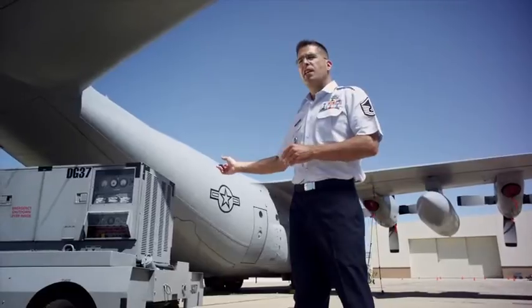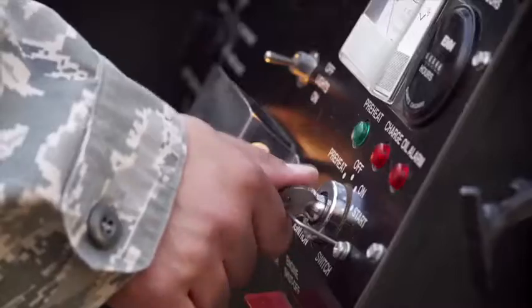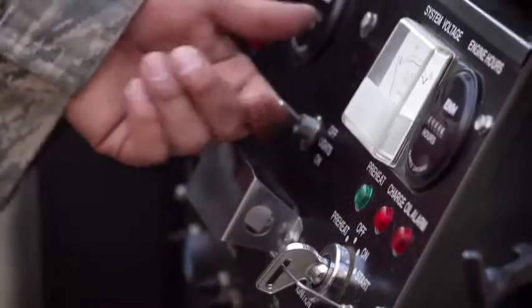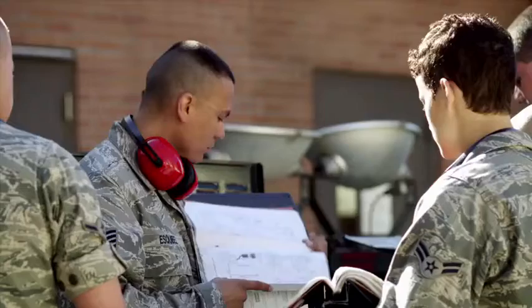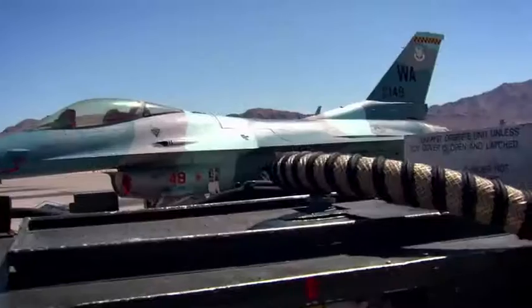The piece of equipment that you're looking at right here, this is a Dash 86 diesel generator. This is our bread and butter — power generation. That's what you're going to spend the majority of your time working on. It is a turbine engine, like a mini jet engine, which rotates at 42,000 RPM. The same fuel we use in our aircraft, we can use in this generator. This piece of equipment provides power to the aircraft, along with bleed air for engine start.